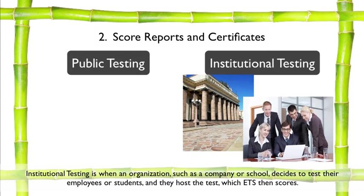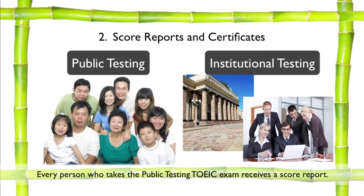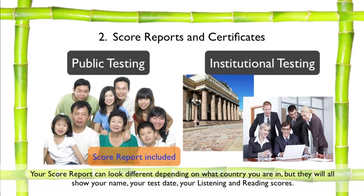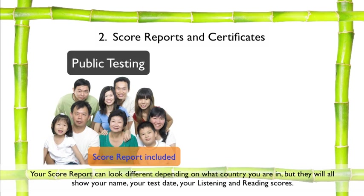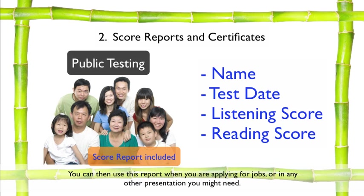Institutional testing is when an organization such as a company or school decides to test their employees or students, and they host the test, which ETS then scores. Public testing is available for anyone to take. Every person who takes the public testing TOEIC exam receives a score report. Your score report can look different depending on what country you are in, but they will all show your name, your test date, and your listening and reading scores. You can then use this report when applying for jobs or in any other presentation you might need.